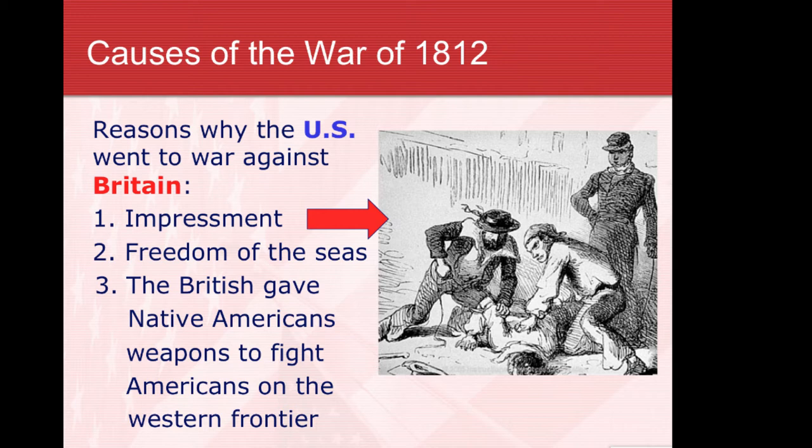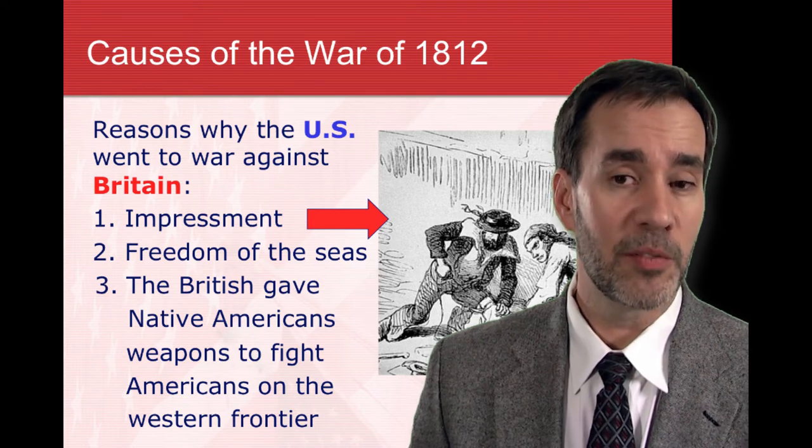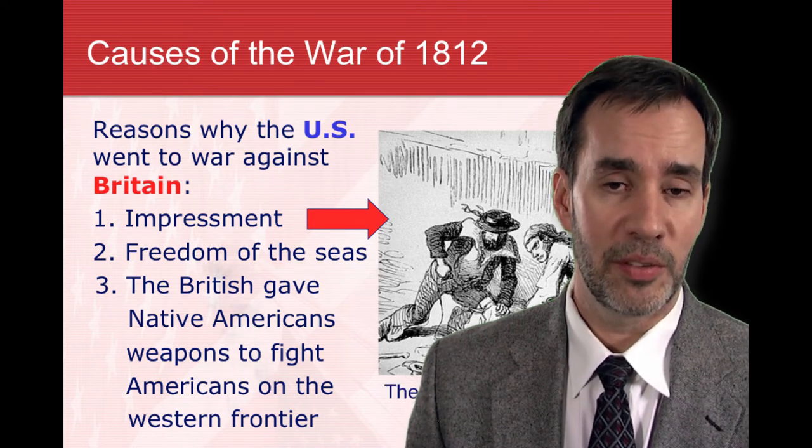The War of 1812 was over issues such as impressment — the British were giving the U.S. no respect, taking American sailors off their ships and forcing them into the British Navy, basically like kidnapping. Other issues included freedom of the seas and the belief that the British were giving weapons to Native Americans, making it much more difficult for the U.S. to fight them on the western frontier.